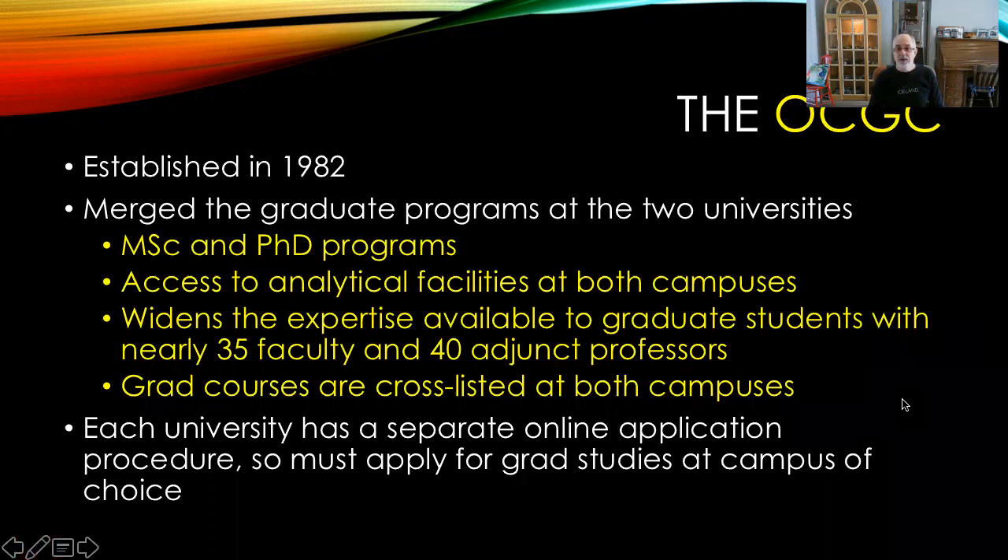The OCGC was established in 1982. It is essentially a merger of the graduate programs of the two universities, and it offers both MSc and PhD programs. The advantage of the joint institute is that it gives students and faculty access to analytical facilities at both campuses, and it also widens the expertise available to graduate students with nearly 35 faculty and 40 adjunct professors. Graduate courses are cross-listed at both campuses, making registration for courses at the opposite campus really easy.